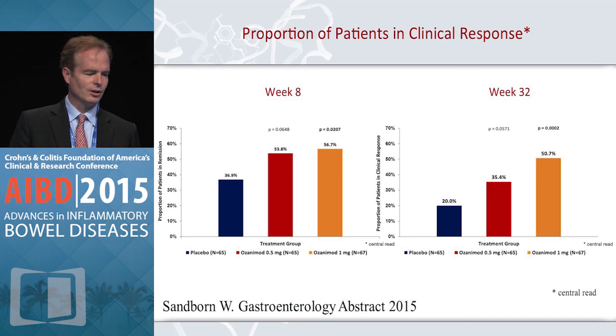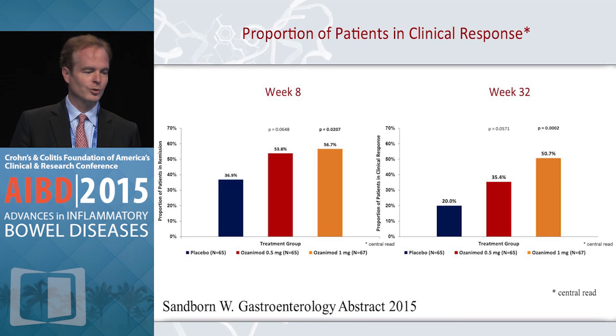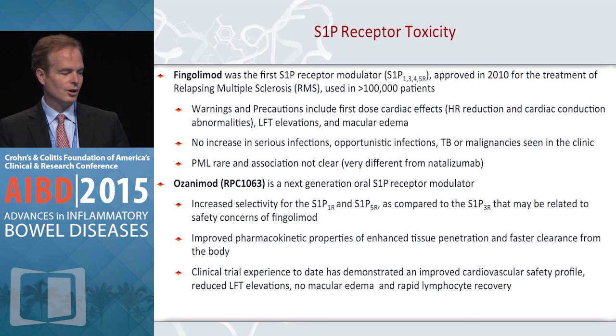Here's the analogous response data. The response at six months is a little artificial because if you were not responding at week 8, you crossed over to open drug, so by definition you didn't have a chance to be a responder later. If you were a responder but not a remitter at week 8, you had the chance to convert from a responder to a remitter — and that's in fact what happened. Here are the mucosal healing rates over time, showing good durable mucosal healing rates out through six months, again in a treat-straight-through design. The maintenance data here are really quite encouraging and robust.